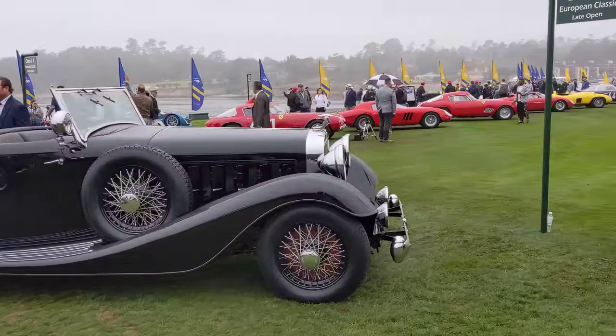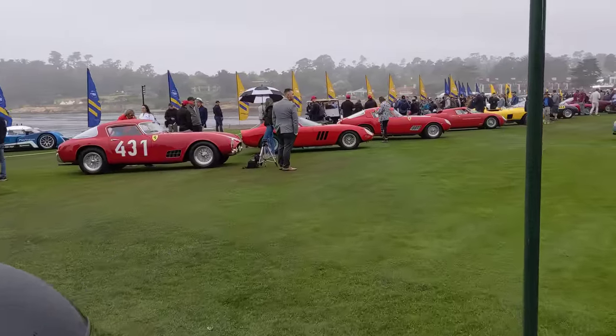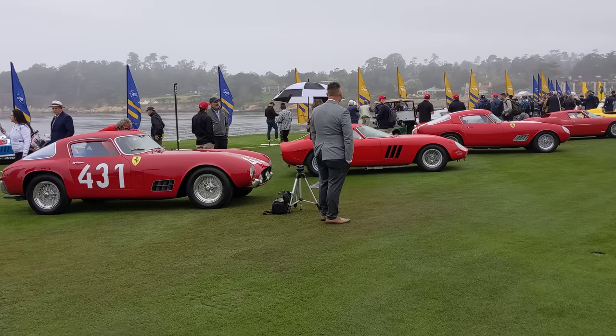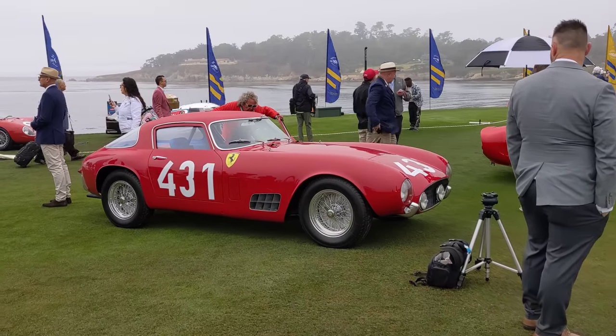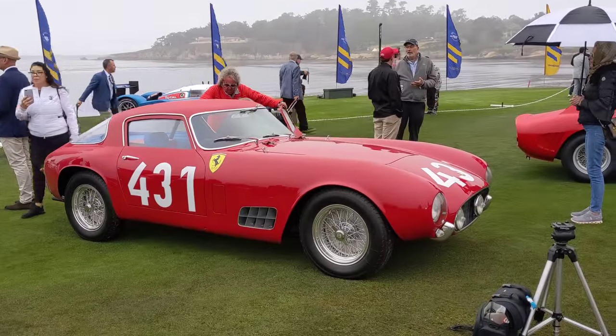Coming into view here is the Ferrari Competition class — one of my favorite classes here at Pebble Beach. I'm in love with everything I see here that's red. There are Tour de France and Mille Miglia numbers. That's a bright blue interior in there — simply amazing.